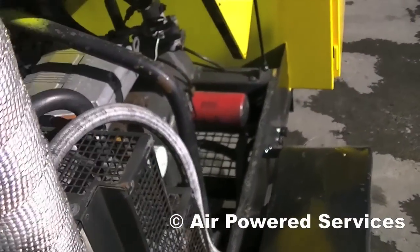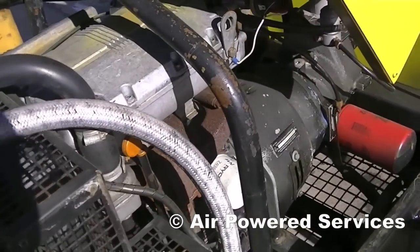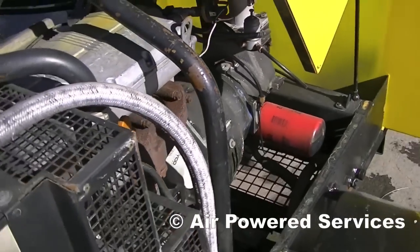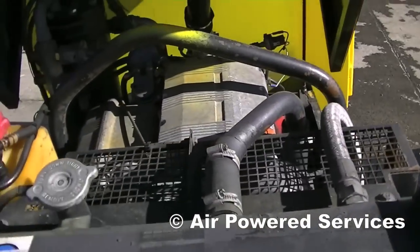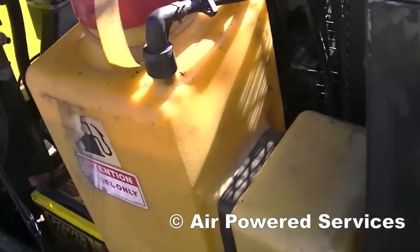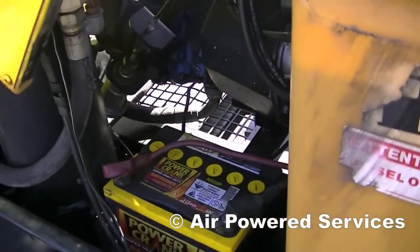The unit is driven by a Deutz engine and overall it's got 600 hours on the operating meter, although we did change the meter and it has done approximately 1800 hours running time.